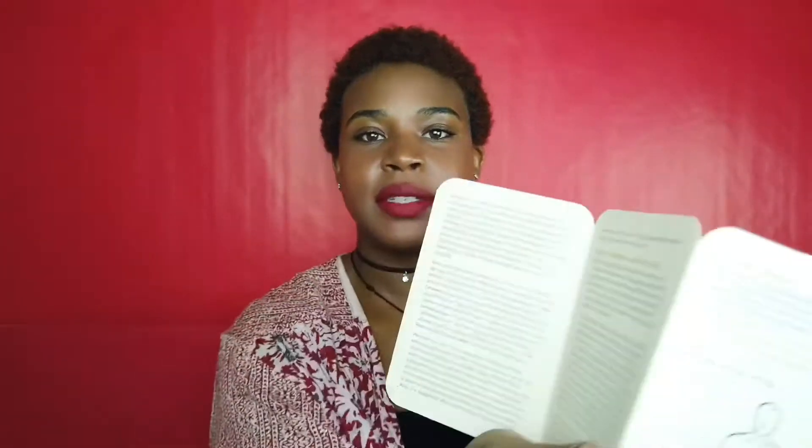Let's begin with the first oracle deck that I ever purchased, which is the Yoga Deck by Olivia H. Miller. It says 'The Yoga Deck: 50 Poses and Meditations for Your Body, Your Mind, and Your Spirit.' This is the deck right here — it comes with an instruction manual that's shaped like the other cards.